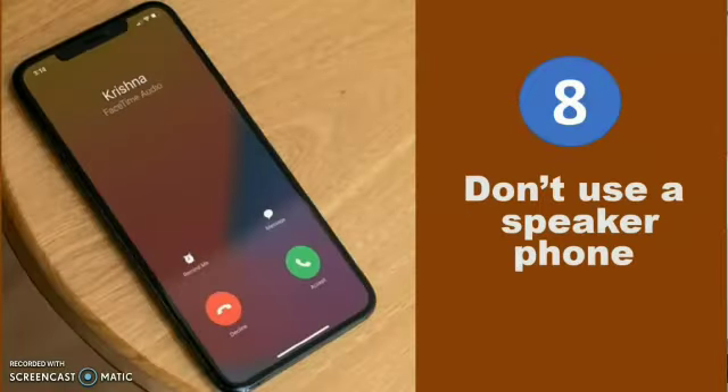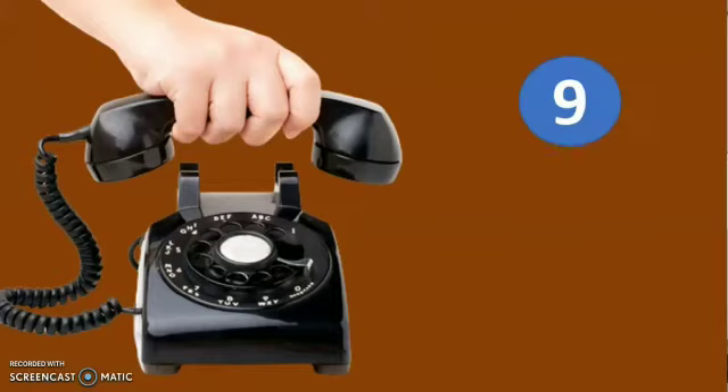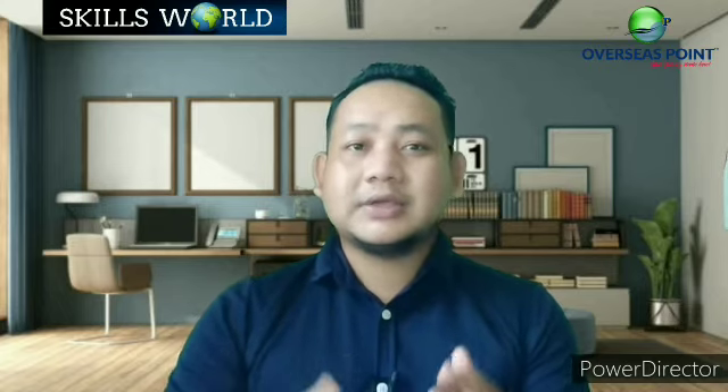Don't use a speakerphone unless you're having a conference call. When you use a speakerphone, callers get the impression that you are too busy to give them your full attention.